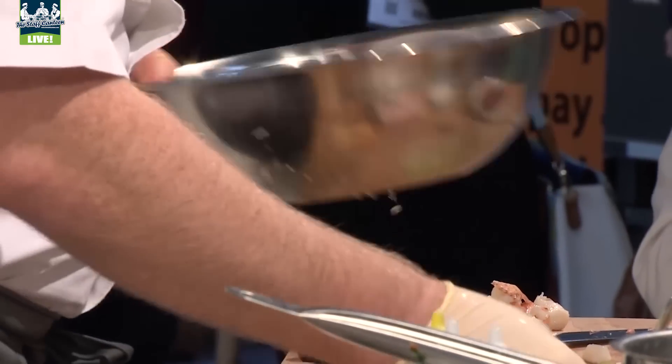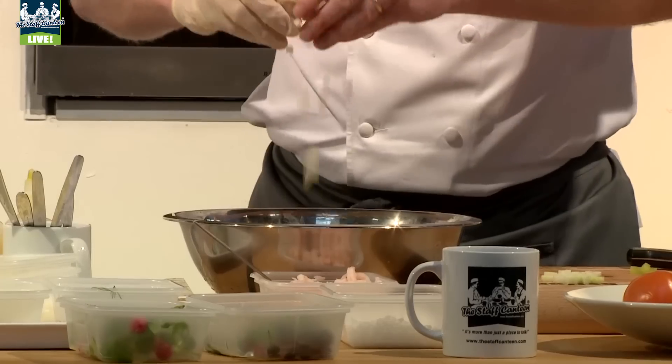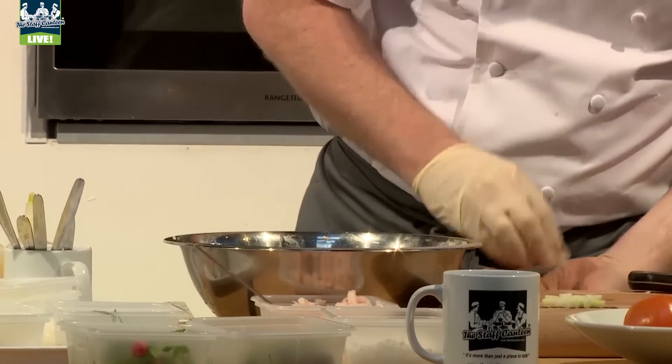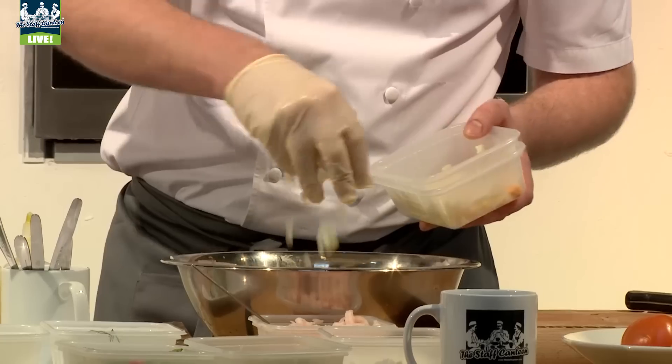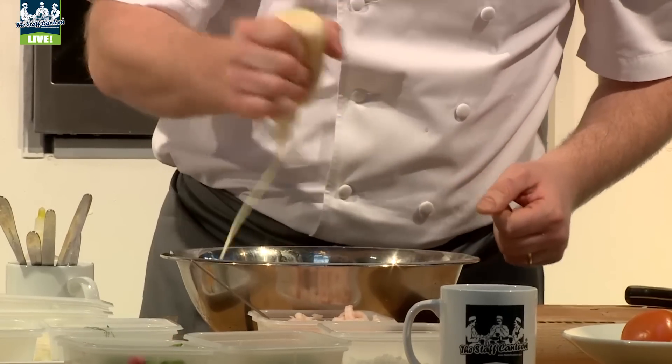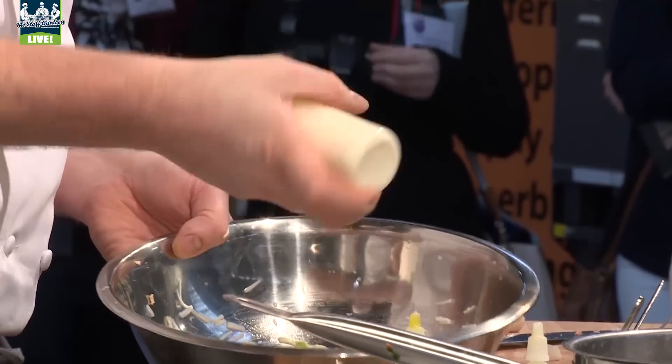The prawns, the kohlrabi, the Japanese cucumber — all goes in there. Some chopped egg white, and then we're gonna mix it with crème fraîche and mayonnaise. A little bit of salt.